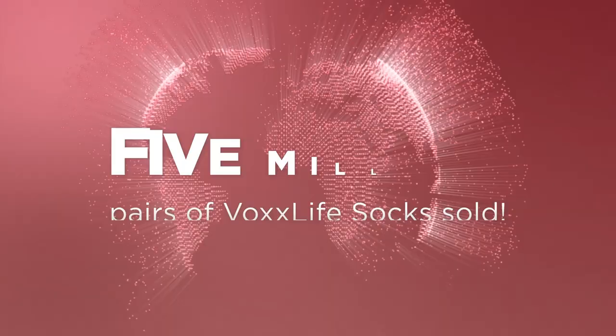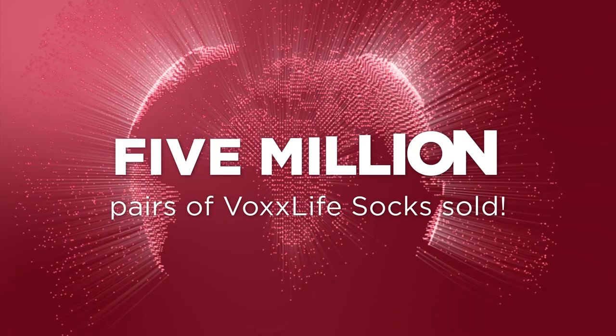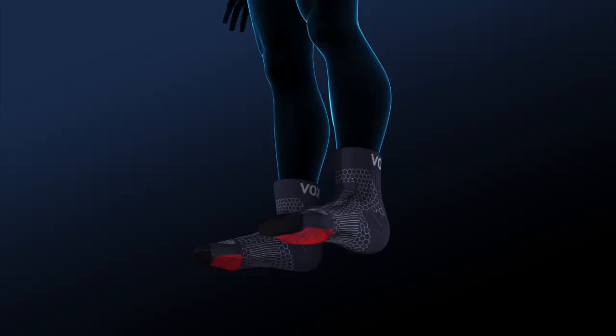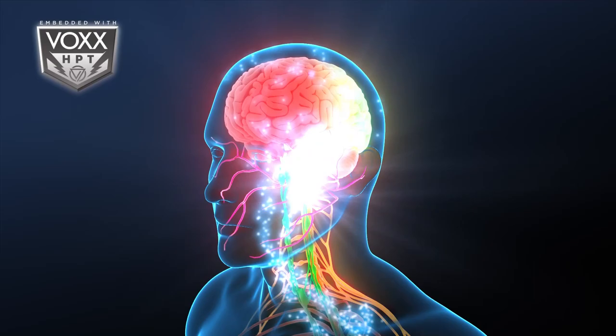It's time for you to discover VoxLife socks and see why over 5 million pairs have already been sold. VoxLife socks are a breakthrough in wearable neurotechnology that harnesses the power of neuroscience to deliver game-changing results that you will feel instantly. The future of footwear has arrived.